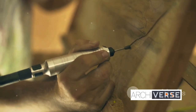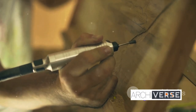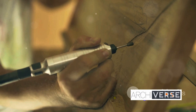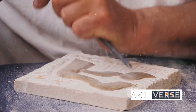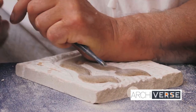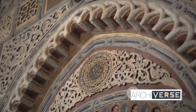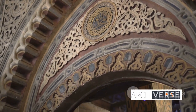Imagine the master carver, his hands steady, his heart brimming with passion as he etches each verse into the stone, forever immortalizing his tale. These inscriptions add a layer of depth and meaning to the architecture, transforming the Alhambra from a mere monument to a canvas of human expression. The Alhambra is more than just a structure — it's a poetic narrative etched in stone.